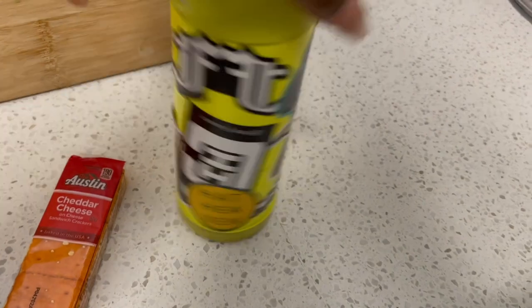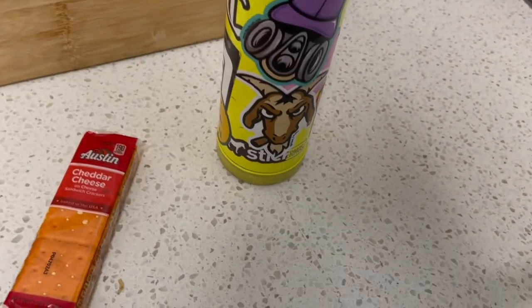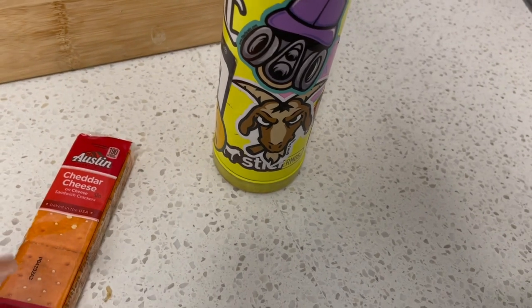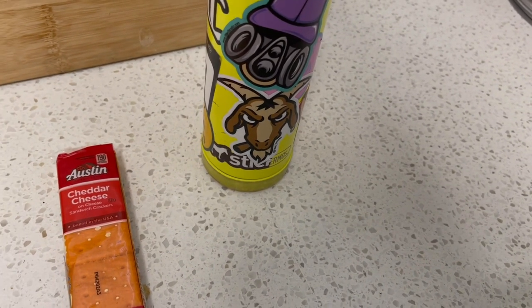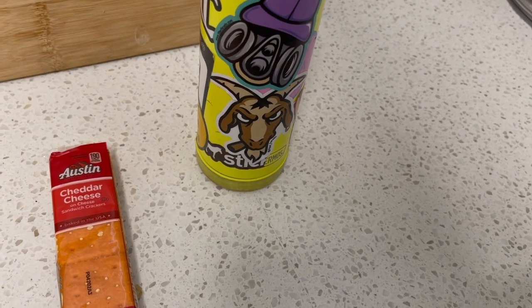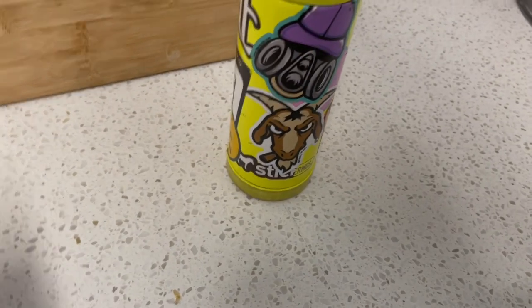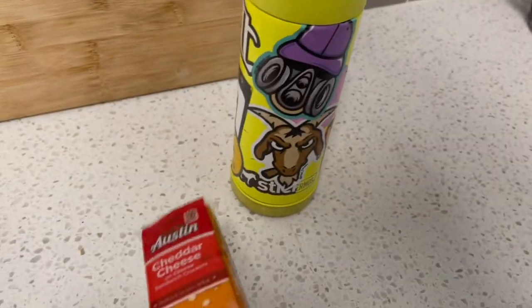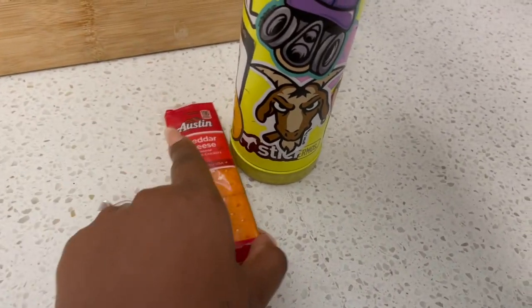My third grader just has her Thermos water bottle. I promise it's not dirty — she's put so many stickers on here and it's rubbed off in her backpack, like a dye from her uniform. I promise I wash it all the time. She has her water bottle and then just these cheesesteak crackers for snack.